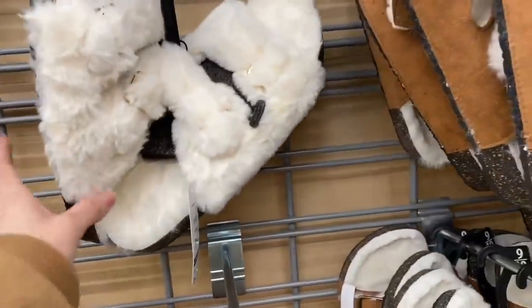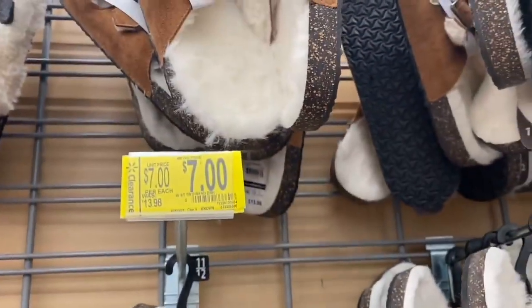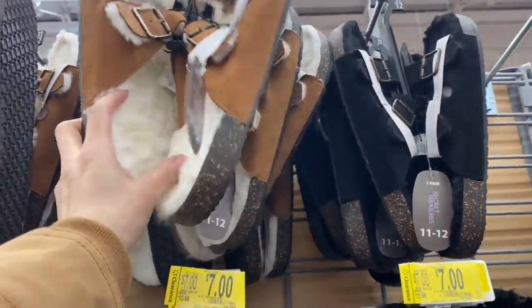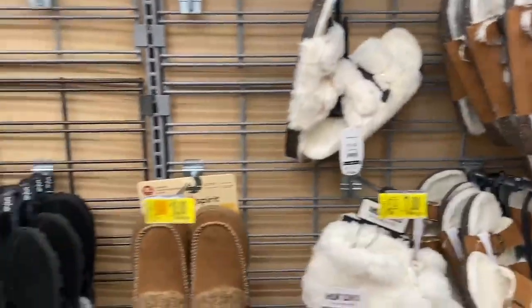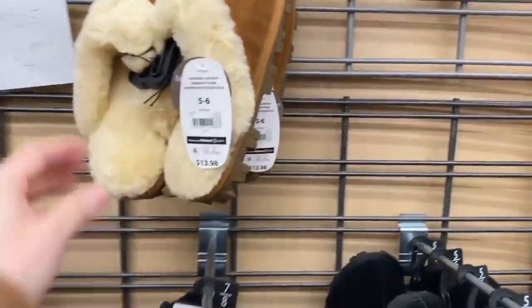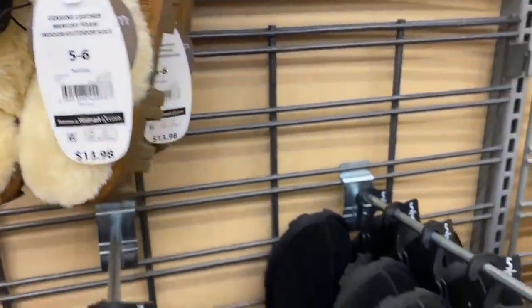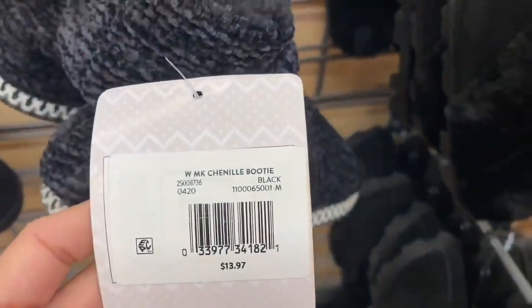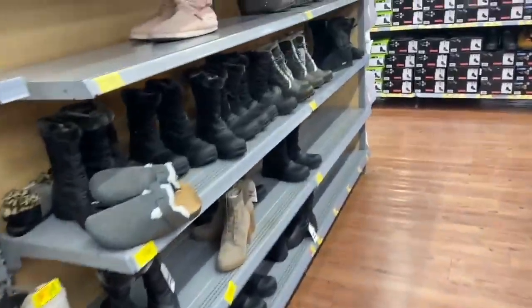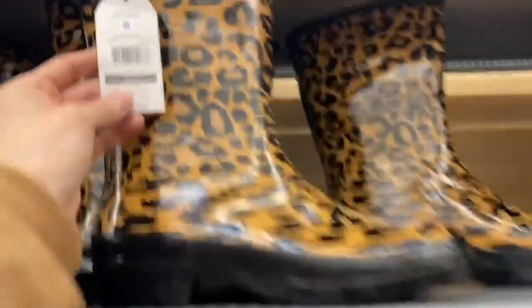These slippers are really pretty — fluffy and very comfortable — at $7. Several others are also $7. I'm leaving the price barcodes so you can check them in your store. These ones right here are similar to the ones I use at home, also $7.